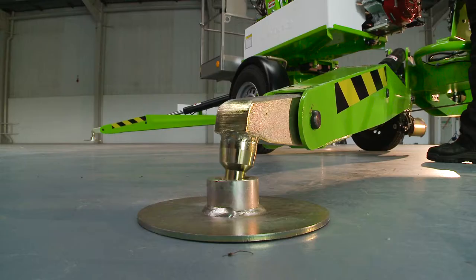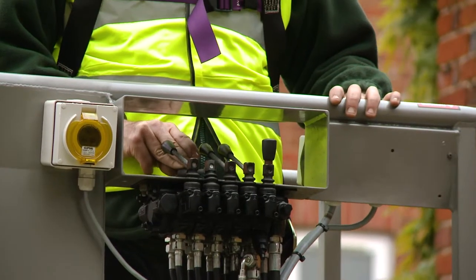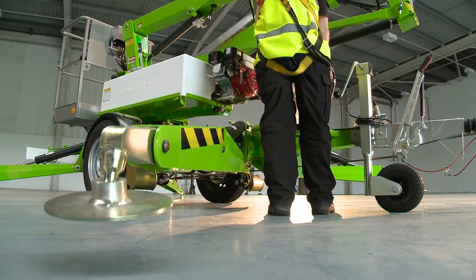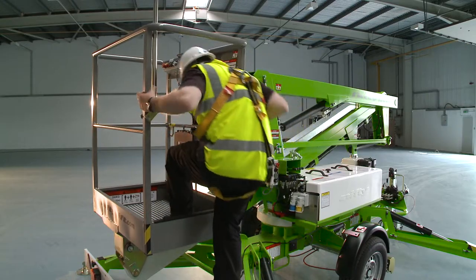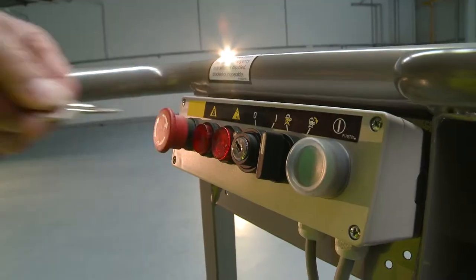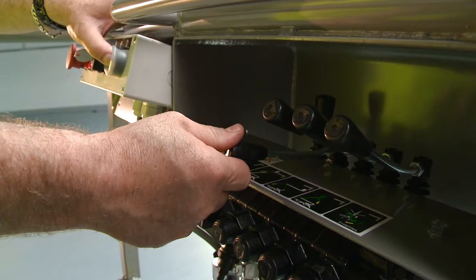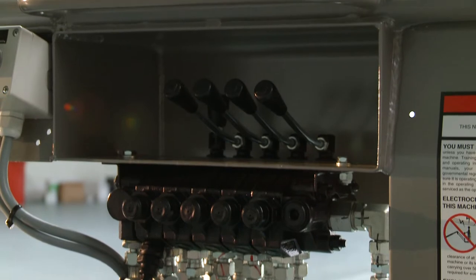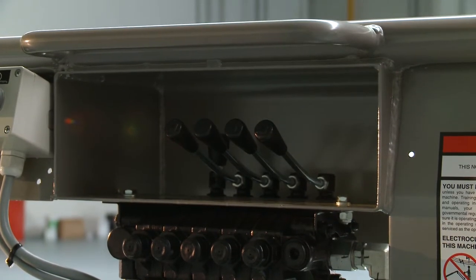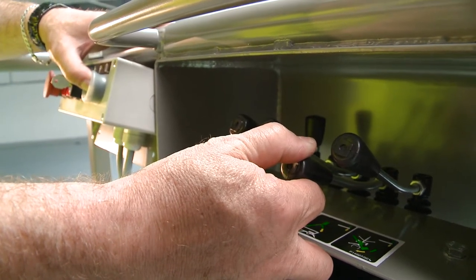Pressure sensitive interlocks on all outriggers ensure that the machine is set up correctly, and will not allow operation of the boom controls until all outriggers are safely in position. Operating the TM-34T is easy. After turning on the basket control switch, simple to use, fully proportional hydraulic levers control all boom movements. By simply raising or lowering the levers while pressing and holding the green power button or foot pedal, the user can easily and accurately move each boom individually or together to position the basket.